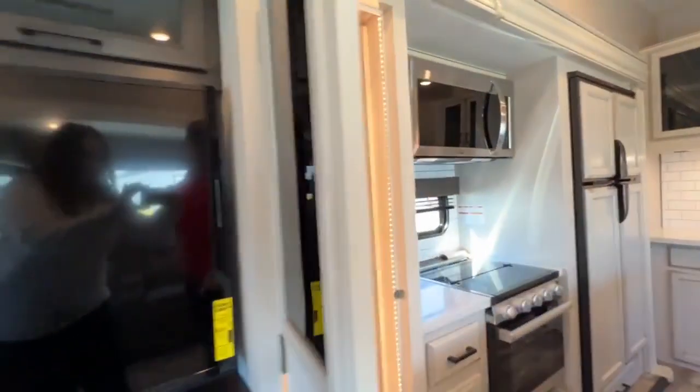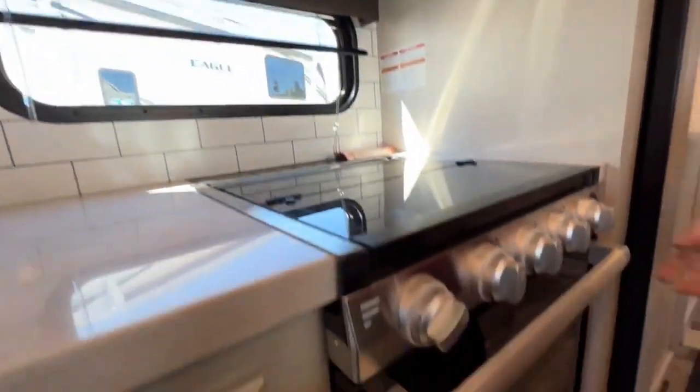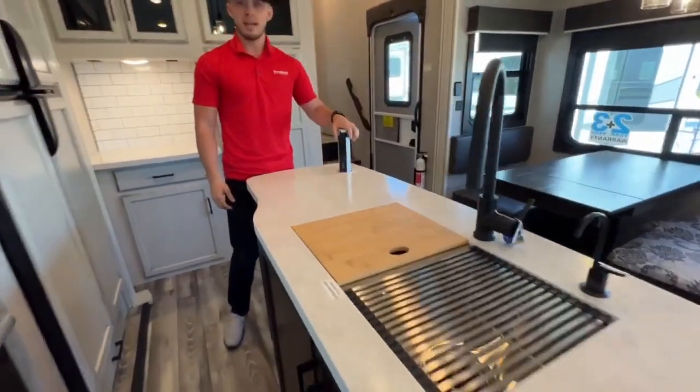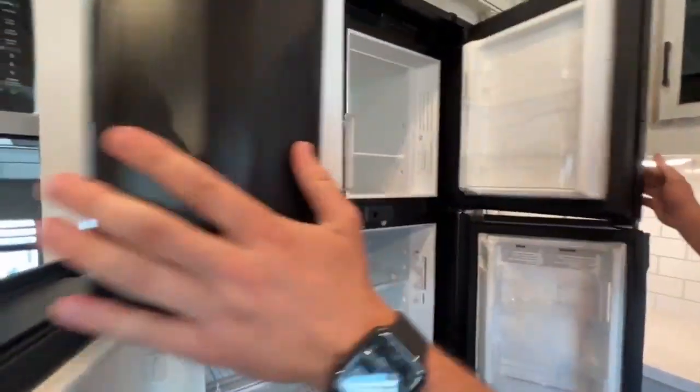Here's your pantry. So we're in the kitchen. This is a stainless steel microwave. You have a three burner cooktop and oven with storage down below, and then you have your solid surface countertops, pop-up outlet, and your 13.5 cubic foot refrigerator and freezer.